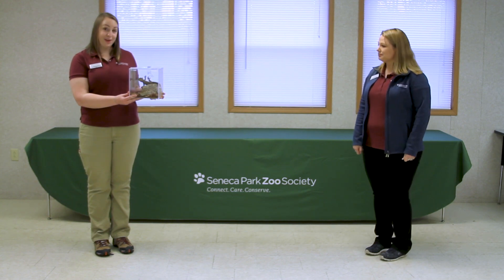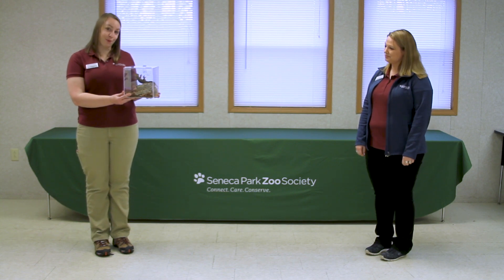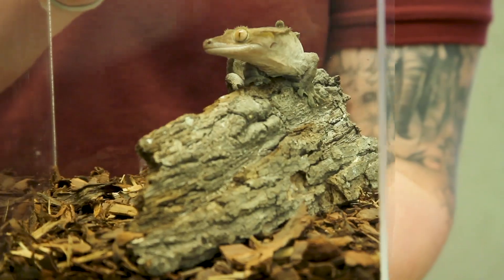And to help him grow, he does have to eat lots and lots of food. Hopscotch, along with other crested geckos, are omnivores. They do eat some bugs and some meat sources, but they also eat lots of fruits and vegetables and vegetation. Hopscotch's favorite food is bananas.